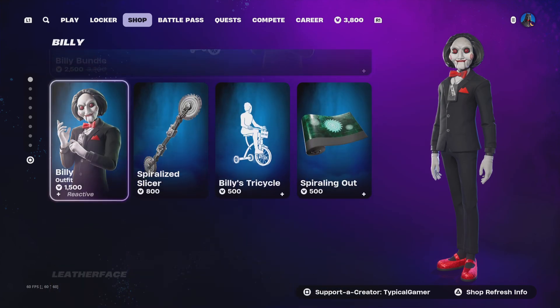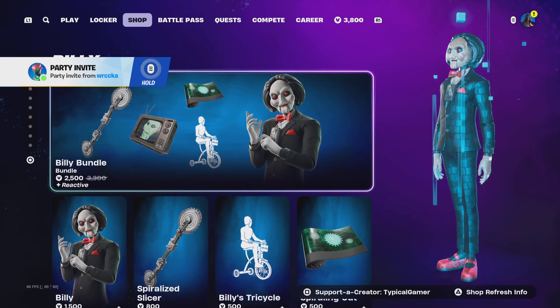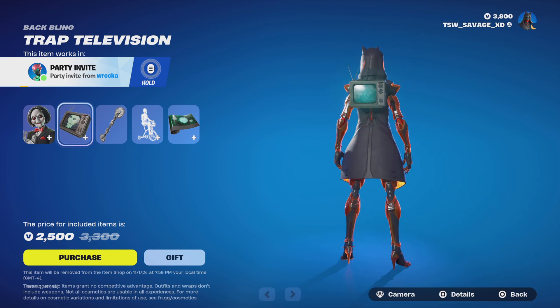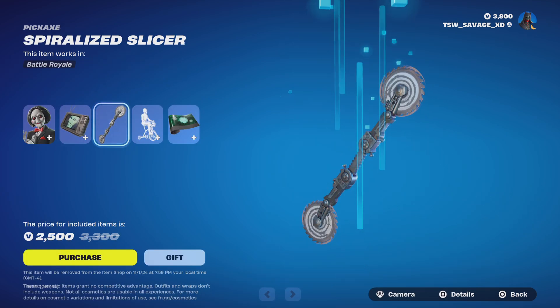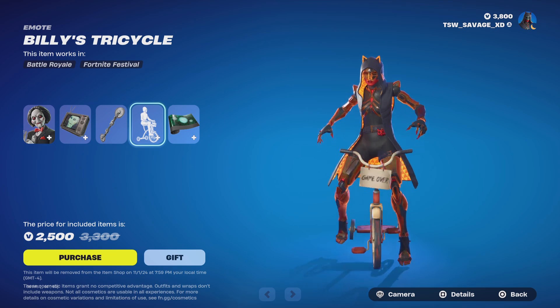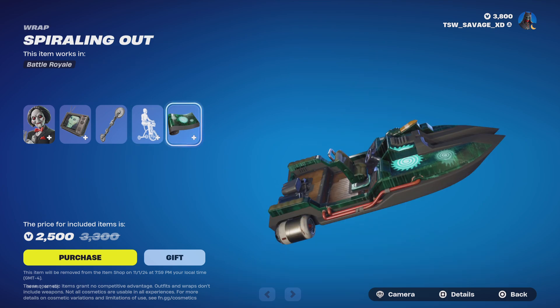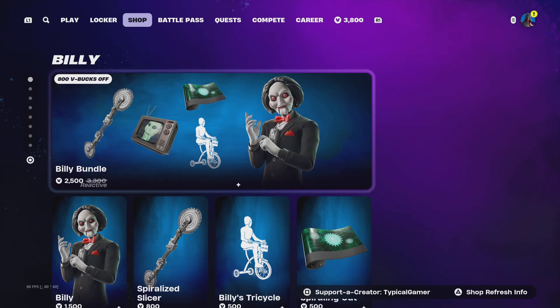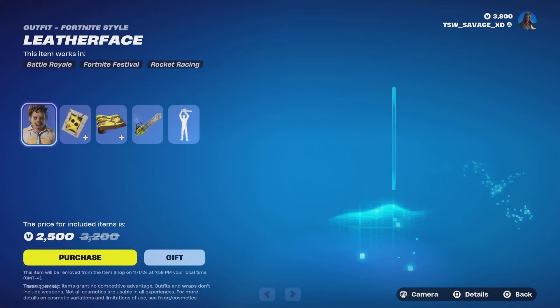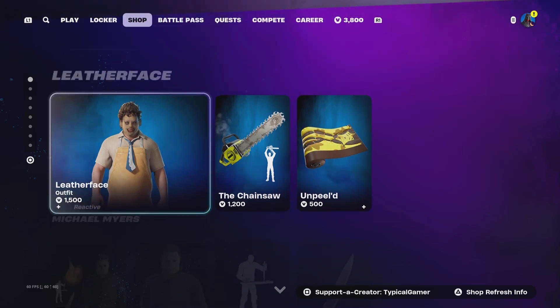It looks like they brought Billy back — his whole entire bundle. With this bundle you get the Billy skin with no styles, the Trap Television back bling with no styles, the Spiralized Slicer pickaxe with no styles, the Billy's Tricycle emote, and the Spiraling Out wrap.